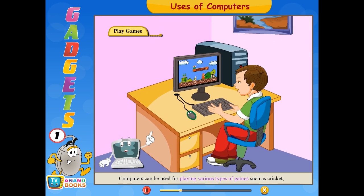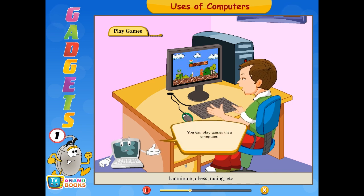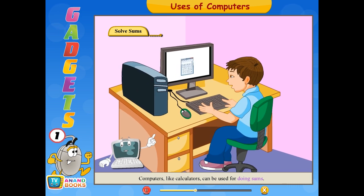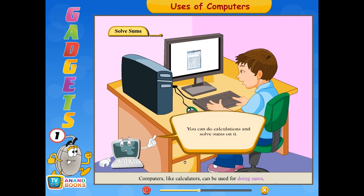Computers can be used for playing various types of games such as cricket, badminton, chess, racing, etc. Computers like calculators can also be used for doing sums — you can do calculations and solve sums on it.